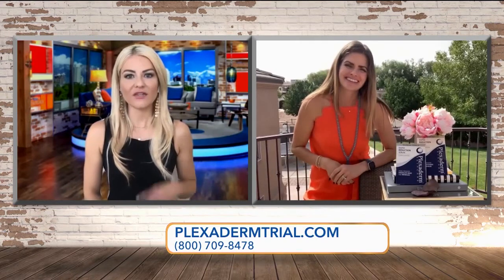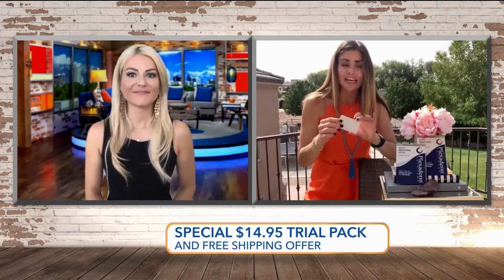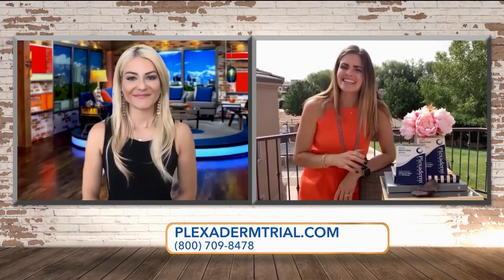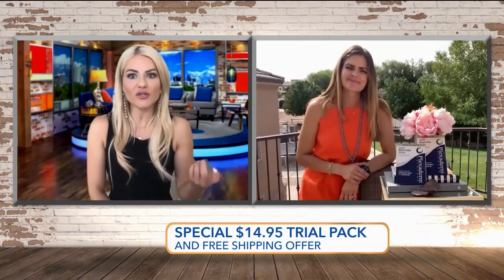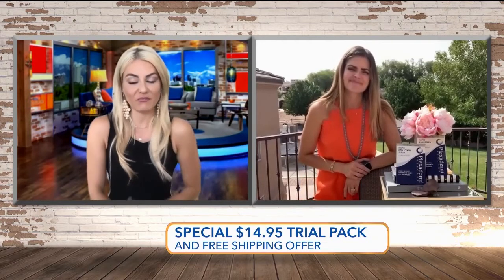So how many pods do we get with the $14.95 trial? For $14.95 and free shipping — I always hate paying for shipping — you get six little pods. One pod is good for both under eyes. And I'd say try it while it's this deal, because this price doesn't happen all the time.